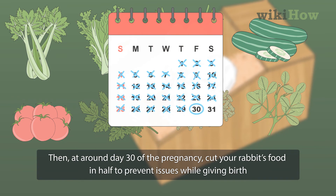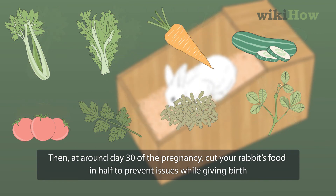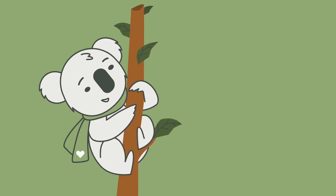Then, at around day 30 of the pregnancy, cut your rabbit's food in half to prevent issues while giving birth. For tips on how to care for your newborn rabbits, scroll down.